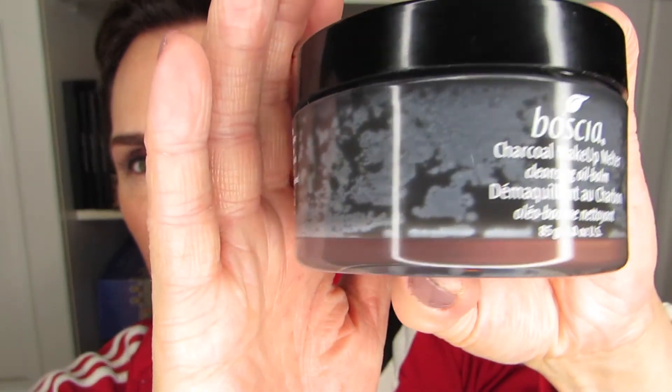This Boscia product actually turned bad on me. You can see in the jar — it was an older product and they don't make this one anymore. Unfortunately it was not fully usable; I was able to use it for a little bit, but when it really went off in the container I just couldn't use it as an eye makeup remover — I didn't think it was safe. Did it work? Yes. Did it work as well as other makeup melters? No. I would recommend Clinique Take the Day Off or the Farmacy Green Clean hands down over this.